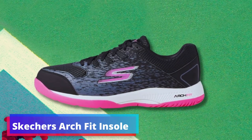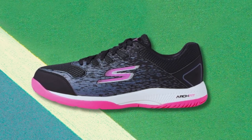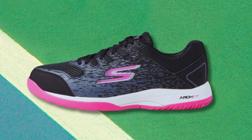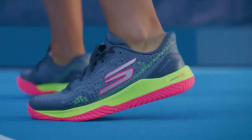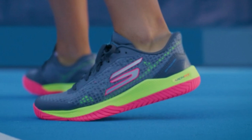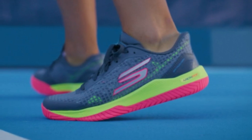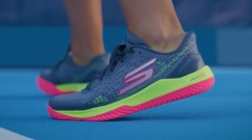Skechers Arch Fit insole cushion: embracing the expertise of podiatrists, the unique Arch Fit insole boasts certification and a design honed over 20 years of data from 120,000 unweighted foot scans, ensuring high-level support for all arch types. Why it's great: Skechers Arch Fit tennis shoes stand out for their remarkable fusion of comfort, support, and versatility. The podiatrist-certified arch support offers a significant advancement in footwear technology, providing both casual walkers and athletes with a shoe that understands and conforms to the intricacies of the human foot.